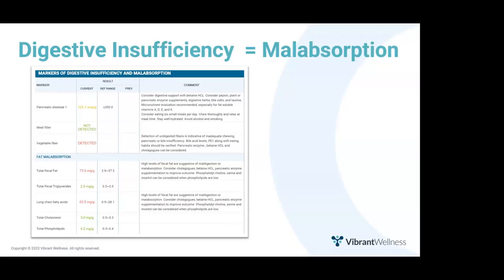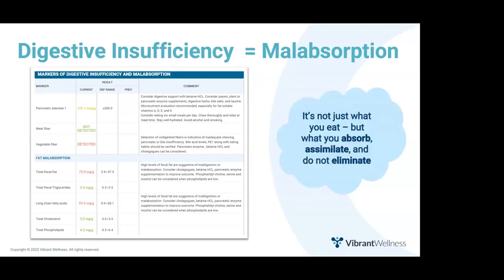Sometimes a patient is eating a robust diet but still experiencing malnutrition. When this is the case, the GutZoomer can provide insight into causes of malabsorption. The digestive insufficiency and malabsorption panel is particularly valuable — it can show how stress is preventing digestive organs from producing adequate acid, enzymes, and bile. It's not just what you eat, but what you absorb, assimilate, and do not eliminate. Without robust enzymes, acid, or bile, patients can suffer micronutrient deficiencies secondary to malabsorption. Acid is required for protein and B12 absorption; bile is required for absorption of fat-soluble vitamins A, D, E, and K.